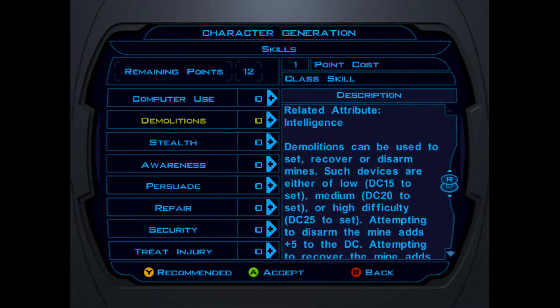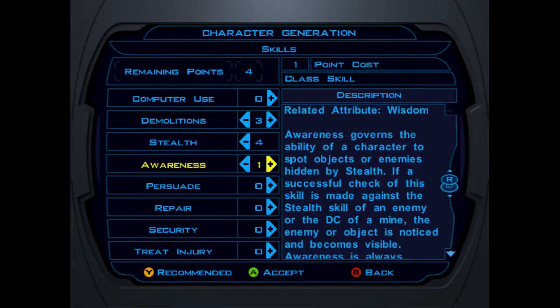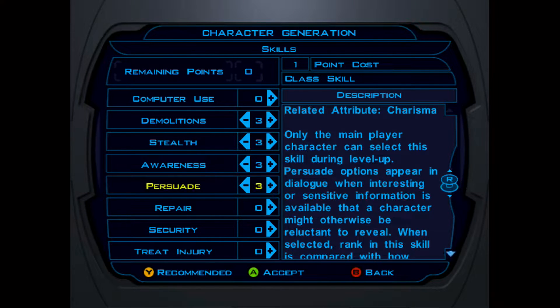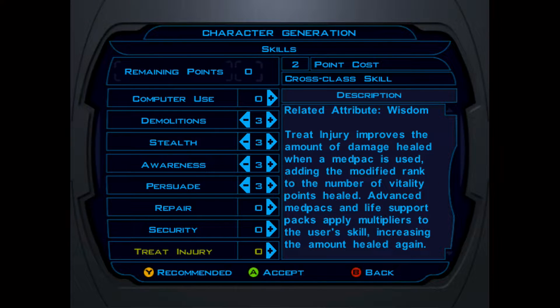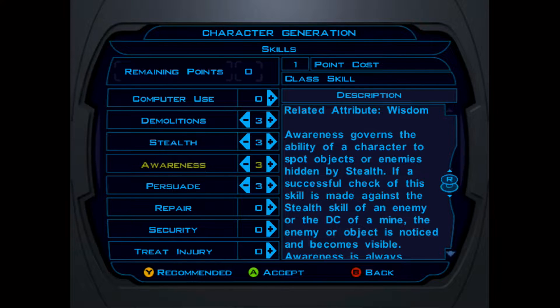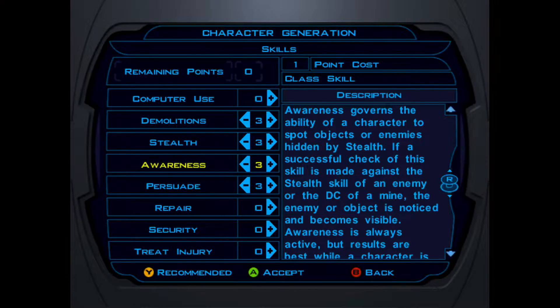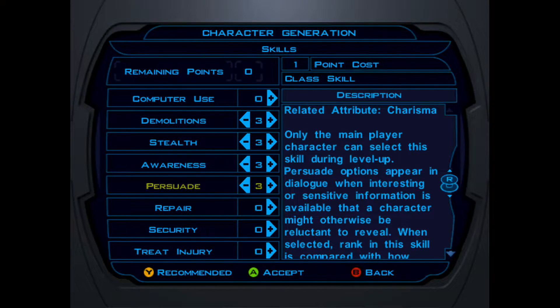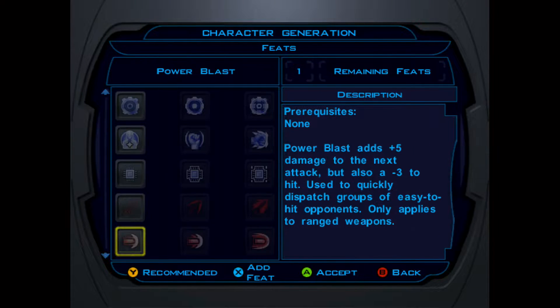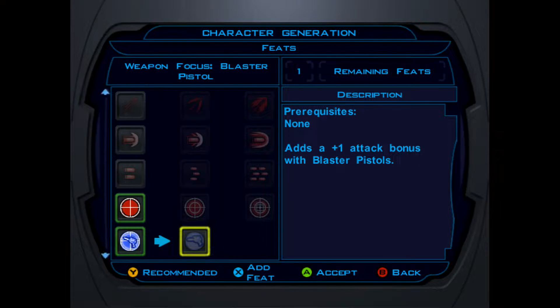For Skills: Demo is a class skill. Cross class skills cost two points, class skills cost one point. Obviously, stealth, awareness — we want plenty of awareness. Persuade is a class skill; we'll max that. Security is a class skill but we've got Mission Vao pretty early in the game so she can do the security stuff. We'll do demolitions. Awareness lets you detect stealth. For Feats: armor proficiency light, crit strikes, sniper shot, and blaster pistol proficiency. We'll focus on the blaster.